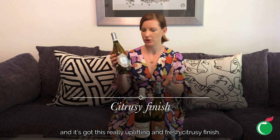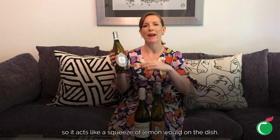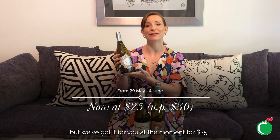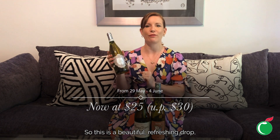It's got a really uplifting and fresh citrusy finish. Extremely versatile — beautiful just chilled right down and sipped by itself, or absolutely perfect with fish, chicken dishes, and even lighter creamy dishes — it acts like a squeeze of lemon on the dish. Normally $30, we've got it for you at the moment for $25.